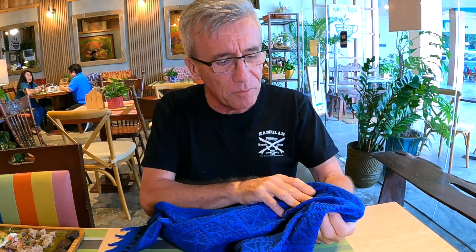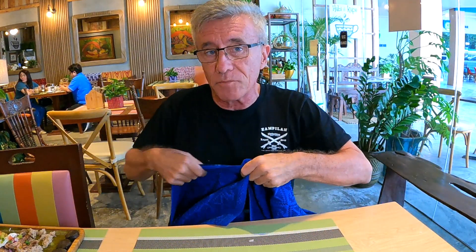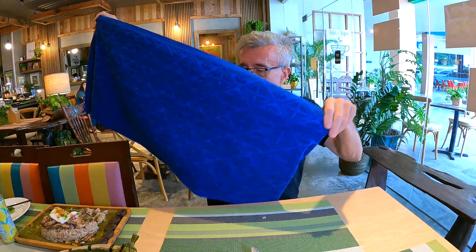It's a beautiful blue colour and 600 pesos. You can buy them here and use them as table runners, tablecloths, anything you like. And the money goes straight to the tribes.